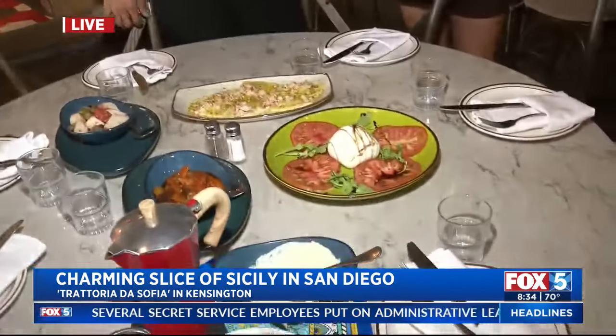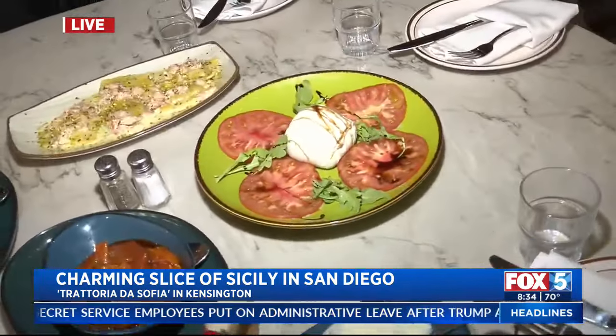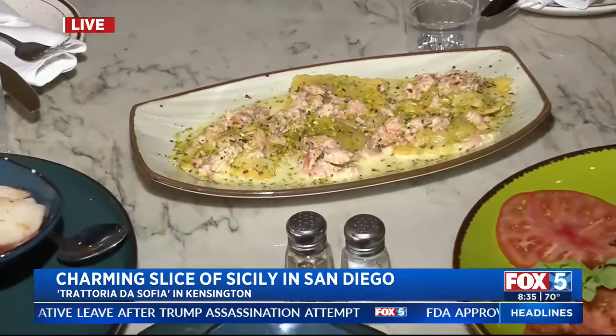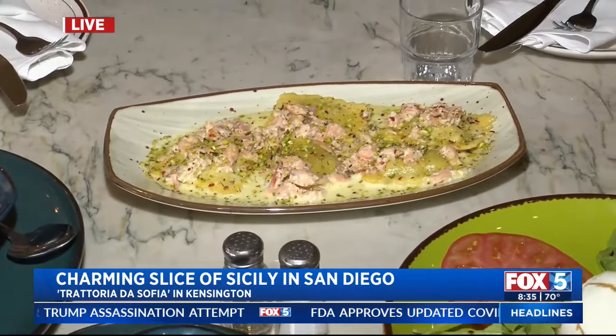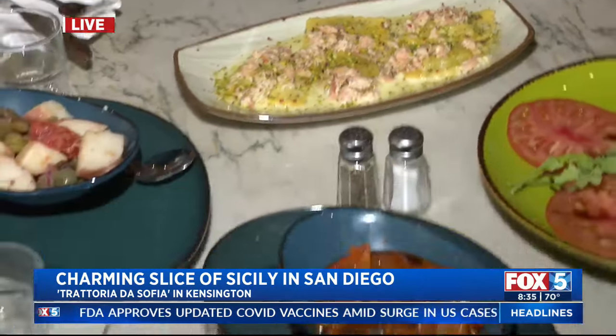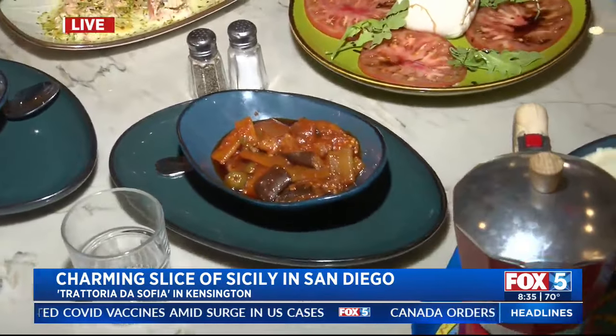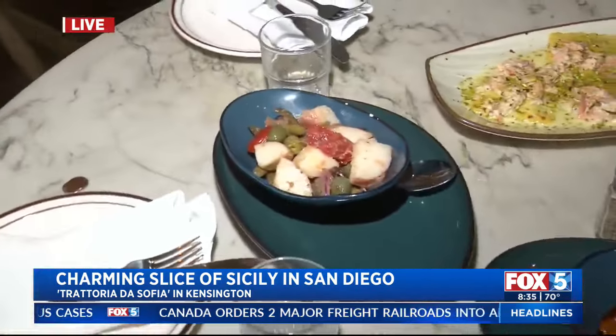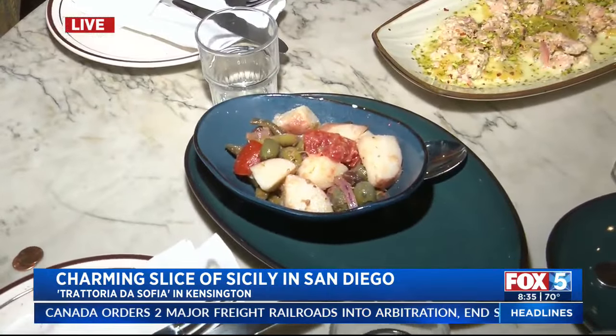Chef and owner Andrea, you made all of this food within the last 20 minutes, kind of whipping it right up for us. Tell me what we have on the table. We have buffalo mozzarella — that's a caprese — with a long tomato and some balsamic glaze. This is fresh ravioli. We make pasta fresh every day. That's smoked salmon. They're stuffed with crab and shrimp. And also caponata in agrodolce sauce with eggplant, celery, and olives.